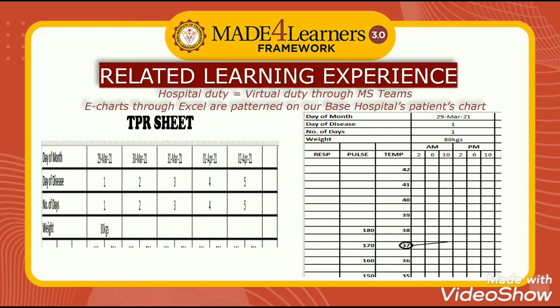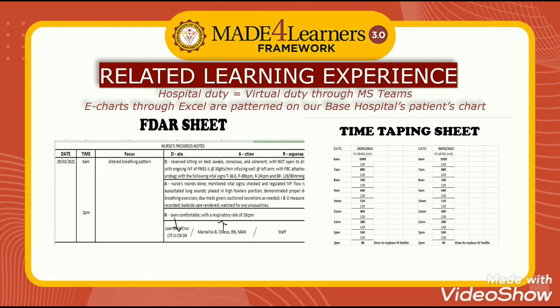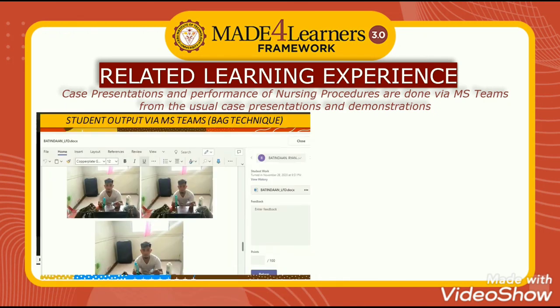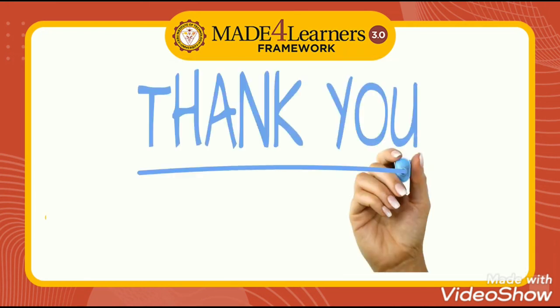The electronic chart also includes the medication sheet, nurse's notes, intravenous sheets, and the rest of the sheets in the patient's chart. Lastly, case presentations and performance of nursing procedures are done via MST. Thank you very much.